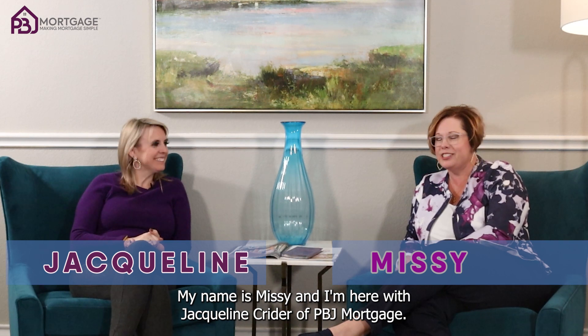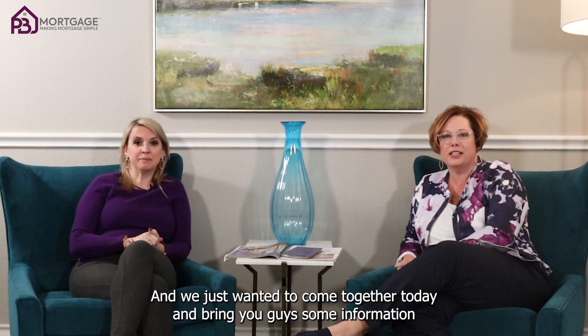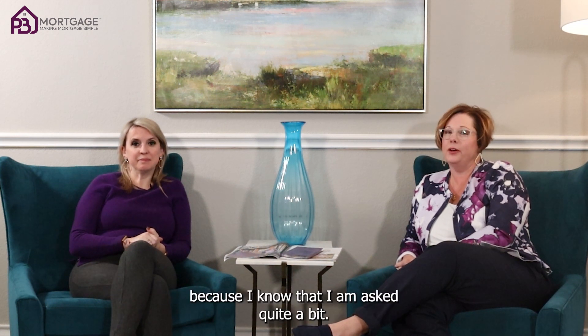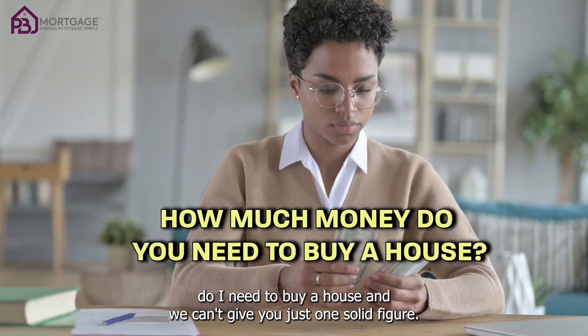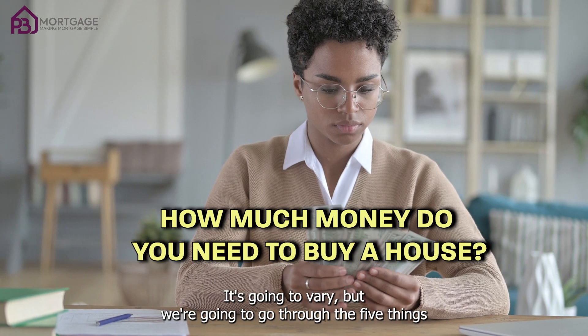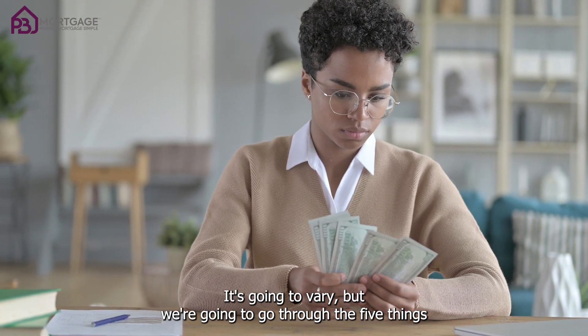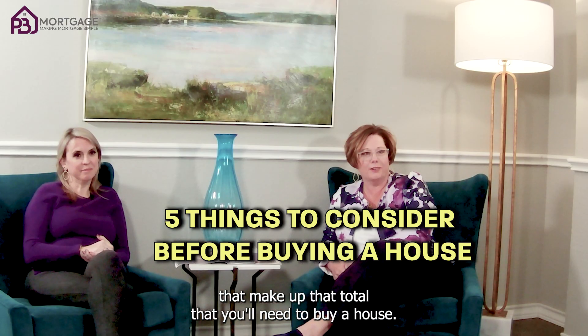Hello, my name is Missy and I'm here with Jacqueline Kreider of PB&J Mortgage. We wanted to come together today and bring you some information because I know I am asked quite a bit, and I'm sure Jacqueline is asked all the time: how much money do I need to buy a house? We can't give you just one solid figure — it's going to vary — but we're going to go through the five things that make up that total.